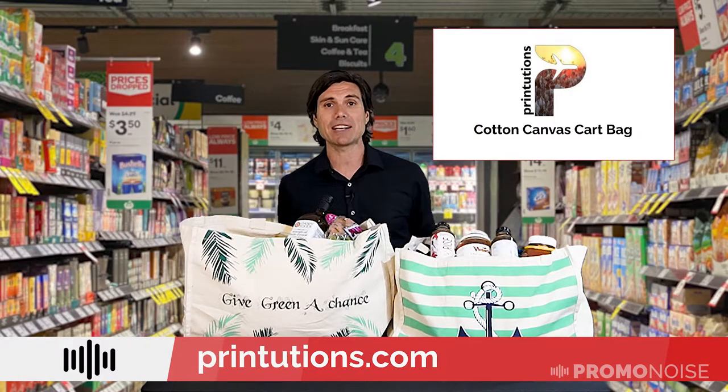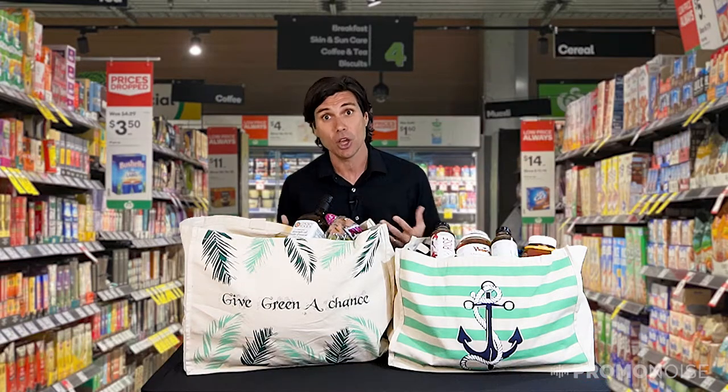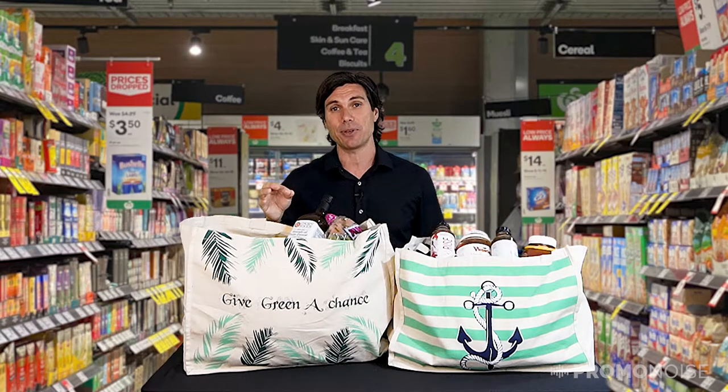These particular bags are grocery totes made of natural organic cotton, which is awesome. Want it recycled? No problem — they'll do that because they customize everything.